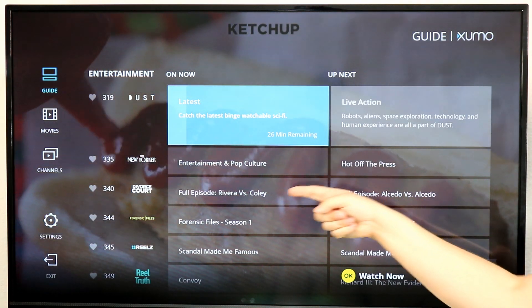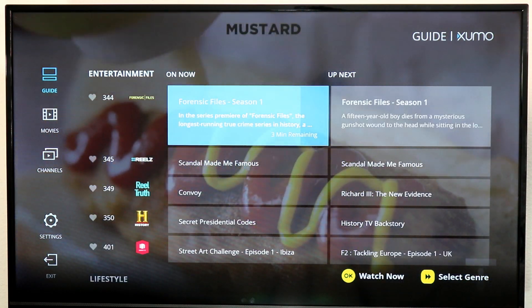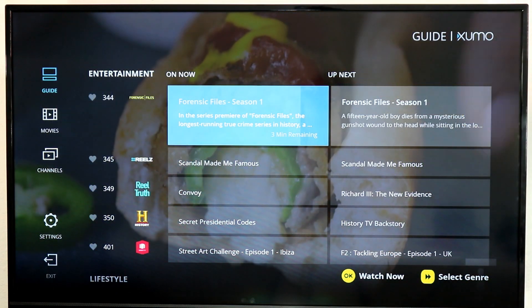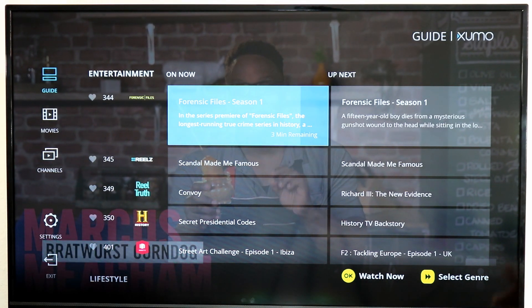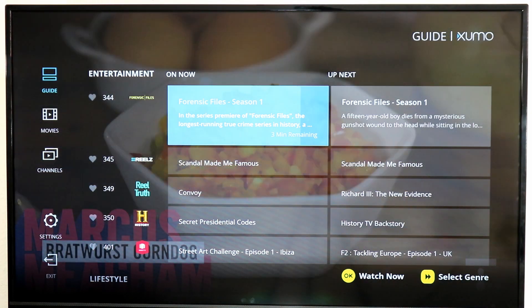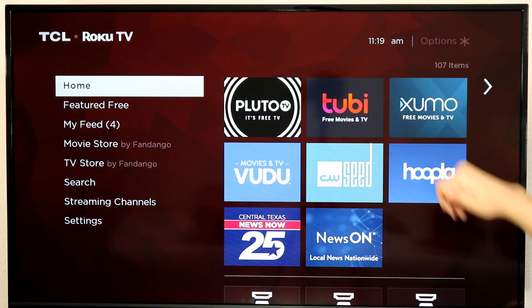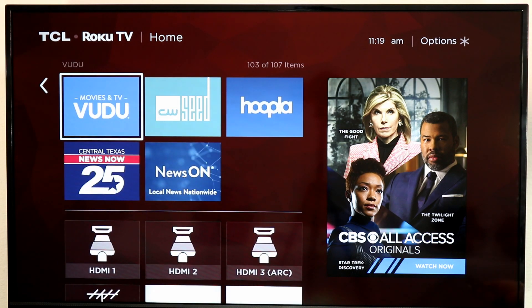You'll find ones like the History Channel here. Now this isn't a live feed of the History Channel, but it does have History Channel programming — older content streaming for free through Xumo TV. They also include on-demand content, so you could access on-demand content right there through Xumo TV or find a live feed for it.